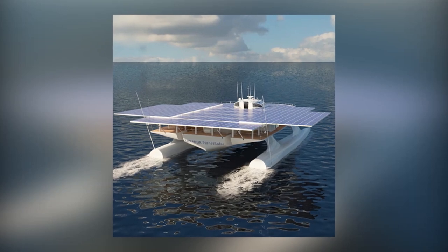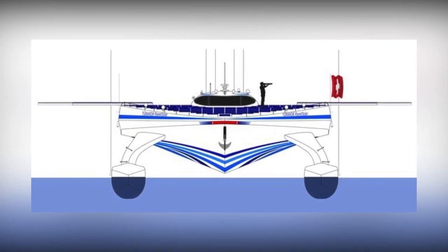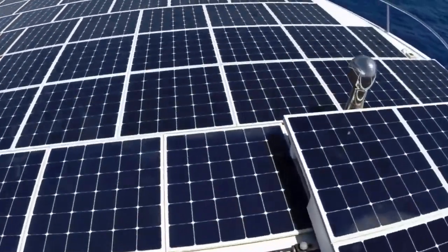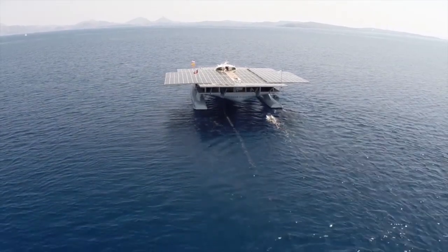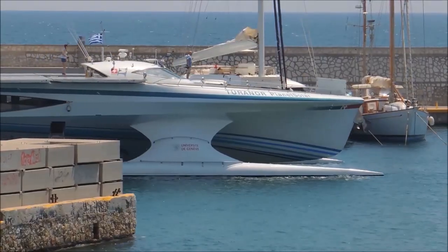This luxury yacht features an aerodynamic design tested in a wind tunnel before launch to cut down on wind resistance, and the flat top of the boat is covered in solar panels rated at 93 kilowatts. The energy generated by these panels is stored in 12 tons of lithium-ion batteries stored in the ship's hull.